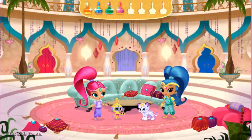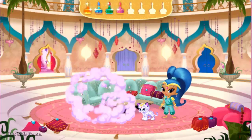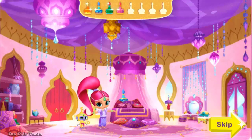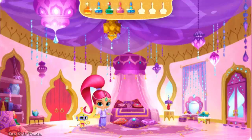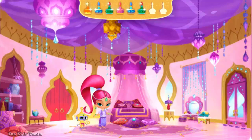Isn't our palace Genie-rific and divine? It's like I always say — if a palace isn't divine, it probably isn't mine! Shimmer's bedroom! Welcome to my bedroom — doesn't it just shimmer? Click the pink door to go back to the living room. Click my closet to play Genie dress up! You found a Genie bottle — Genie-rific! There's still one more Genie bottle in this room. Where in Genie World did we hide it? You found a Genie bottle divine — you found all the Genie bottles in this room!